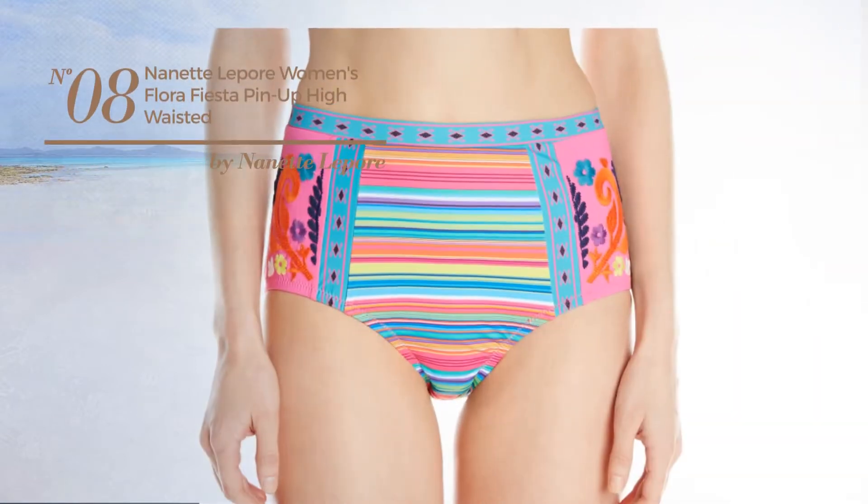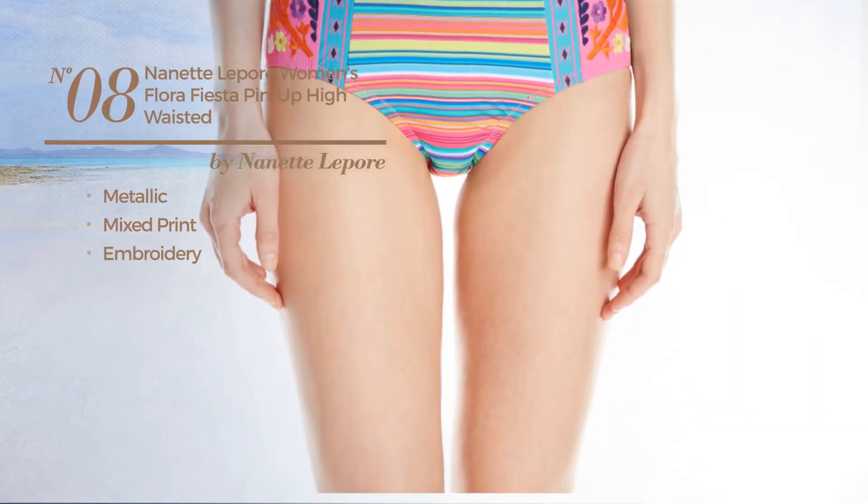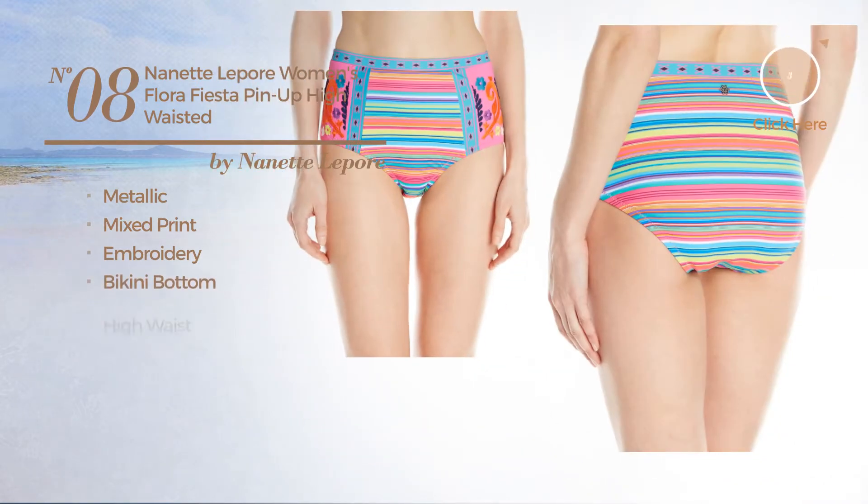Number 8. Featuring a metallic look with mixed print and styled with embroidery. This bikini includes a bikini bottom and high waist. Available just in this color.